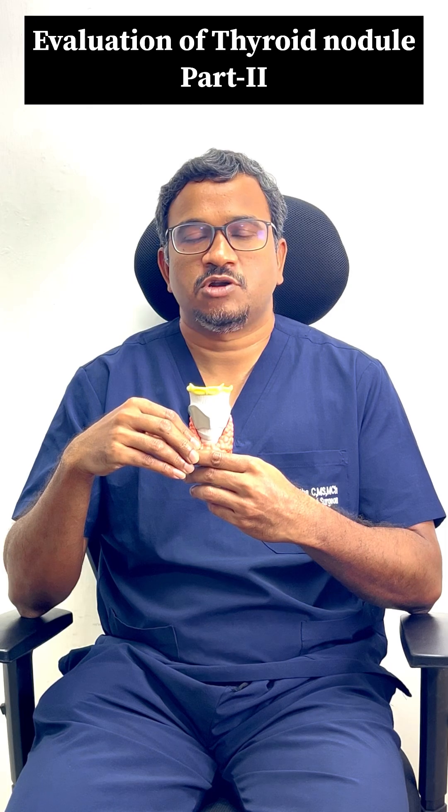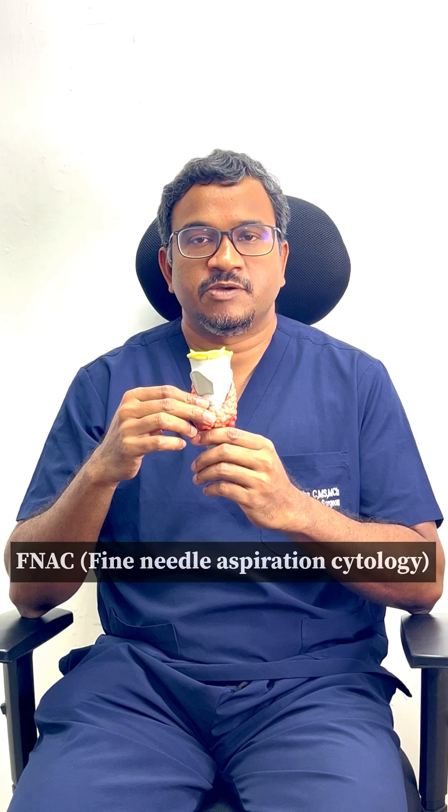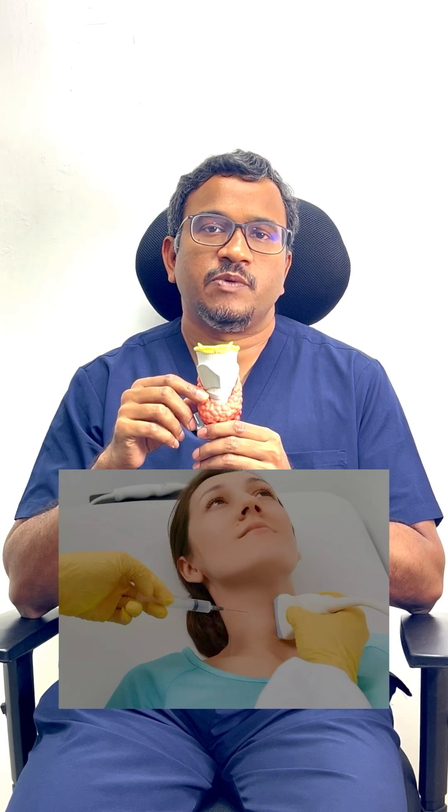Whenever you have a suspicious nodule in the thyroid gland, we will ask for a fine needle aspiration cytology, or an FNAC test. In this test, we put a small needle in the thyroid gland under ultrasound guidance. After giving a local anesthesia, the small injection numbs the area and you will not feel any pain at all. When we put the needle, we take out a few cells and examine them under the microscope, and the report is given by the pathologist.